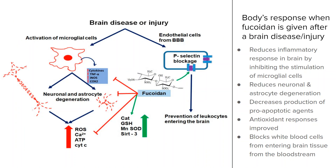This diagram shows how the body responds when fucoidan is administered immediately after a brain disease or injury such as a TBI. A TBI is a traumatic brain injury that can cause neuronal death, damage, and further complications. Fucoidan reduces the inflammatory response in brain diseases by inhibiting microglial activation. This significantly decreases neuronal astrocyte degeneration because production of pro-apoptotic agents is diminished and antioxidant responses of the cell are improved. Fucoidan also prevents leukocyte adhesion to the brain by blocking P-selectin, a protein that plays a role in white blood cell recruitment to the site of injury during inflammation. Fucoidan also blocks the entry of leukocytes from the bloodstream into the brain tissue, which all helps contribute to the reduction in inflammation.